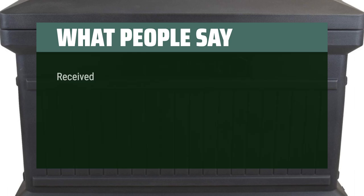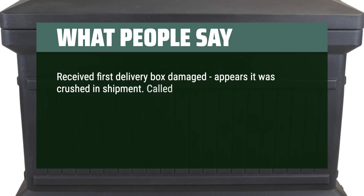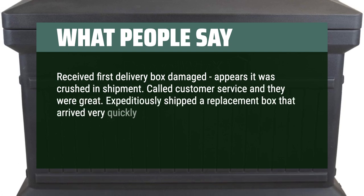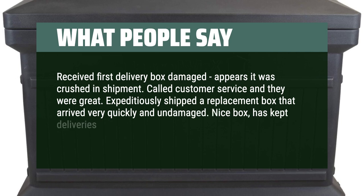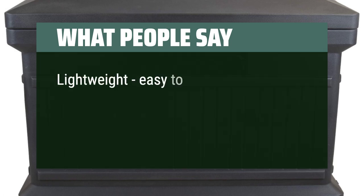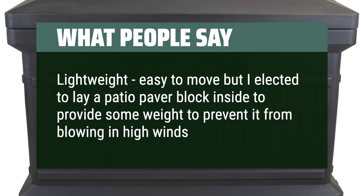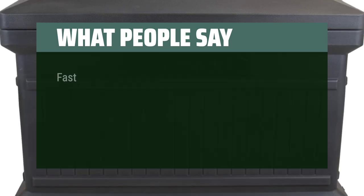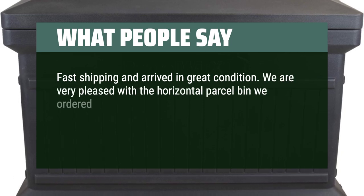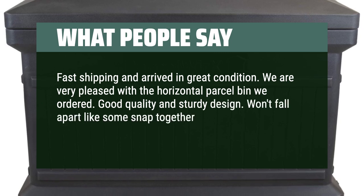What people say: Received the first delivery box damaged — it appeared it was crushed in shipment. Called customer service and they were great, expeditiously shipping a replacement that arrived very quickly and undamaged. Nice box, has kept deliveries dry. Large enough for most residential boxes. Lightweight and easy to move, though I elected to lay a patio paver block inside to provide some weight to prevent it from blowing in high winds. Fast shipping and arrived in great condition. We are very pleased with the horizontal parcel bin — good quality and sturdy design.